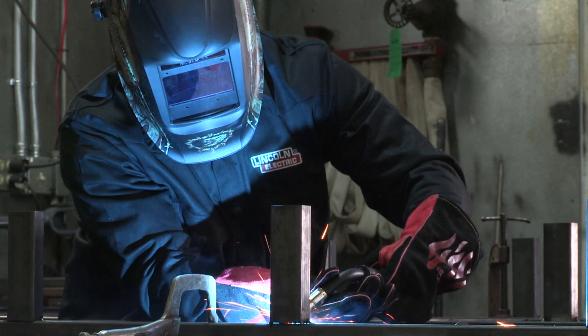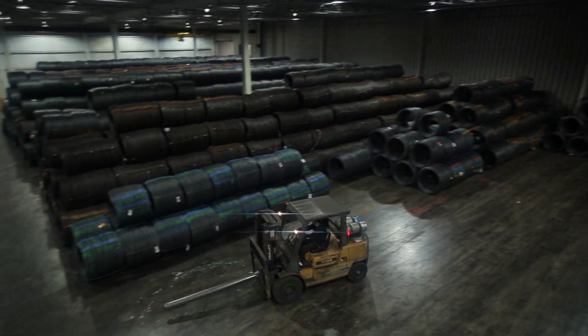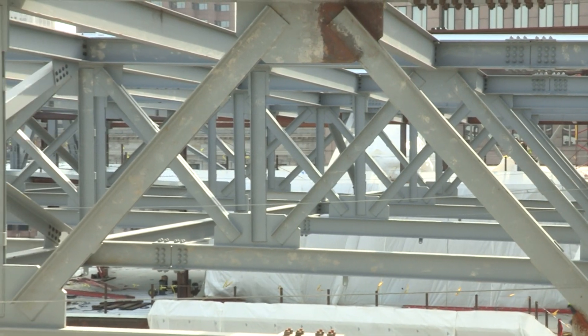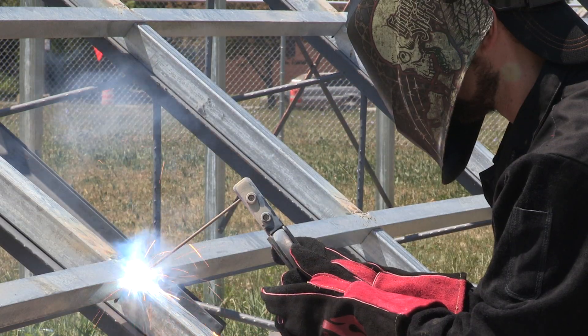As with all Lincoln products, our Buy America and D1.8 consumables meet the highest quality standards for excellent performance in demanding industrial settings. Lincoln Electric is the leader in the structural industry, providing the most complete range of consumables to meet your specific welding needs.